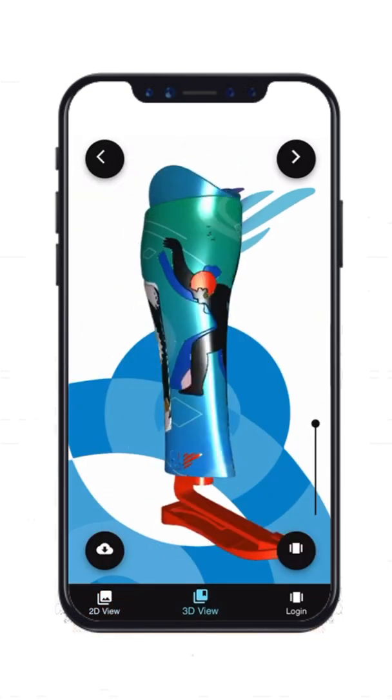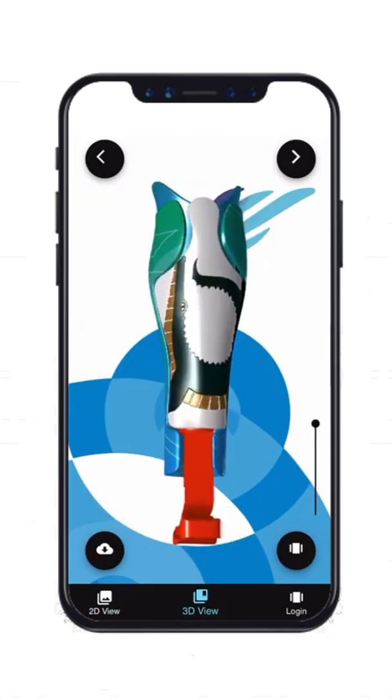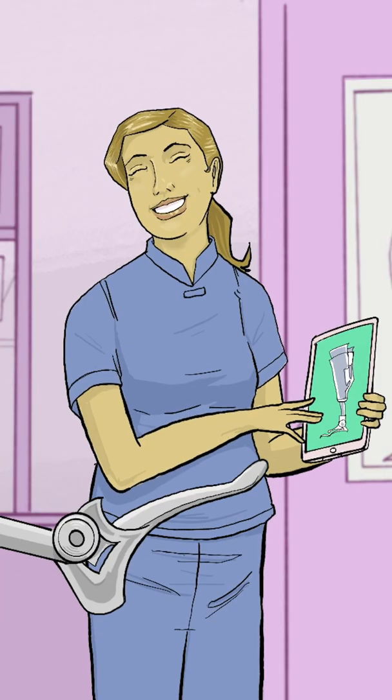To make all this possible, we created an online platform — the first one in the world that gives clients and physicians the power to add style and embellish their prosthetic devices.